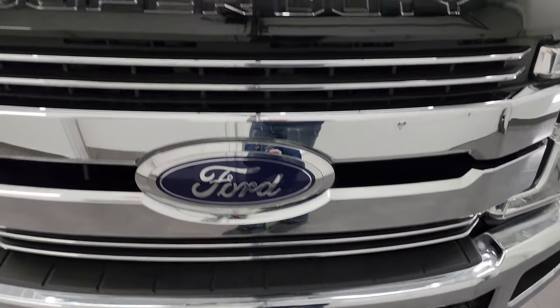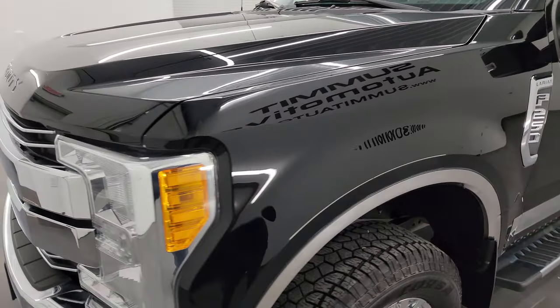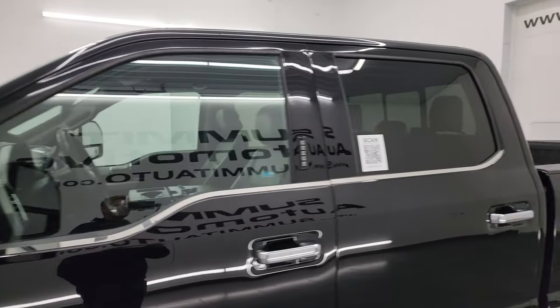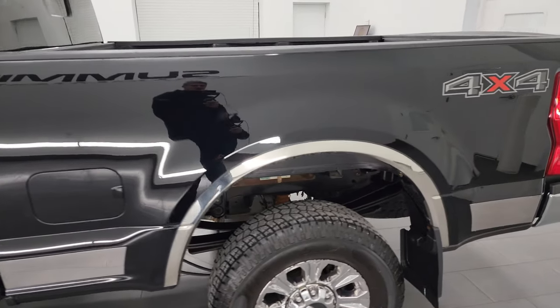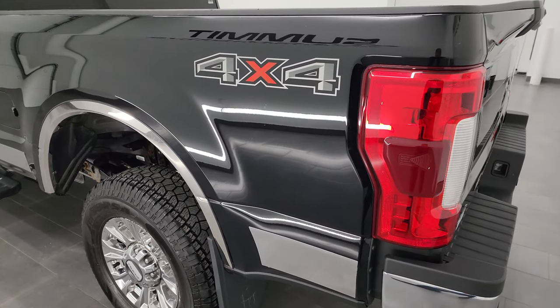I'm going to go all the way around in this video — inside, underneath — start it up and take a look under the hood. Shadow black is the color, and I shoot all my videos in 4K, so if you have HD capabilities turn them on now because it is your best way to check out the quality, condition, options and cleanliness of the vehicle before seeing it in person.